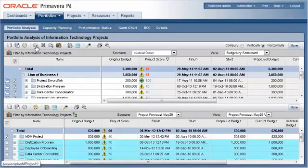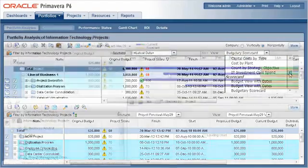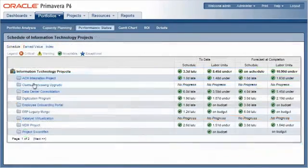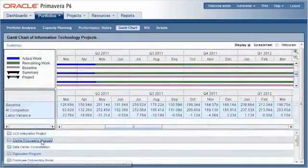The Portfolio page presents data, metrics, and comparisons of related projects. Compare projects and portfolios in the Portfolio Analysis tab. Allocate and level resources in the Capacity Planning tab. Evaluate earned value in the Performance Status tab. Graphically view portfolios and projects in the Gantt chart tab.